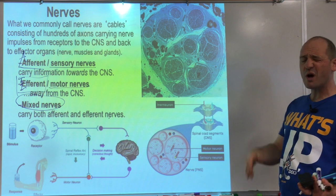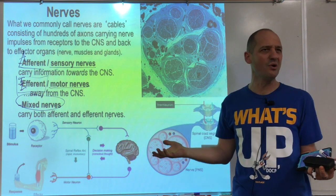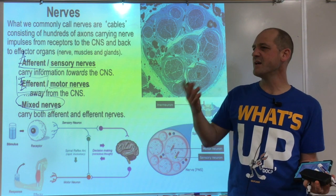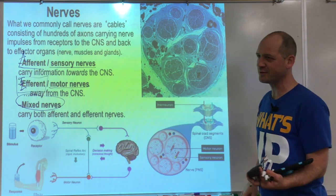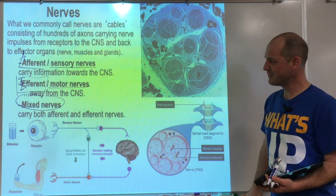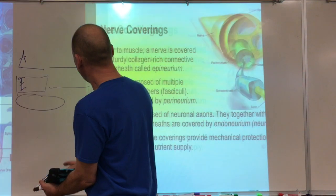Some nerves carry only sensory information — like the optic nerve going from the eyeball, which is only a sensory nerve, since you don't need motor information going out of the eyeball.